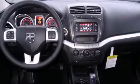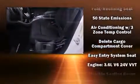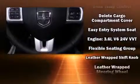Dodge also prioritizes safety and security with features such as head curtain airbags, front side impact airbags, traction control, anti-whiplash front head restraints, ignition disabling, and four-wheel disc brakes with ABS.